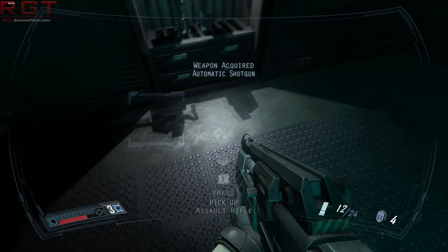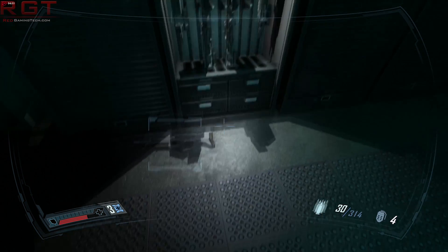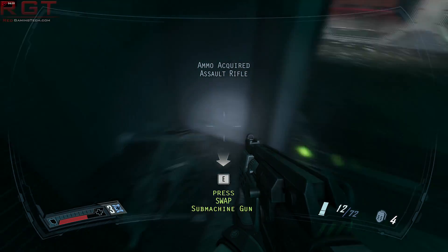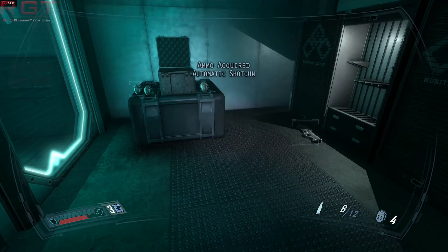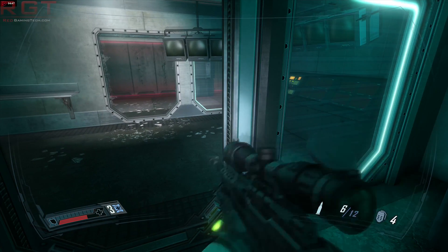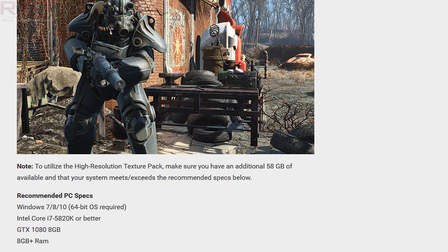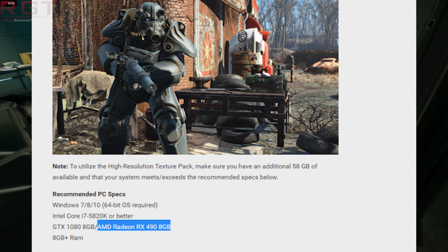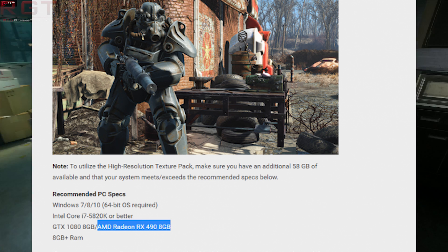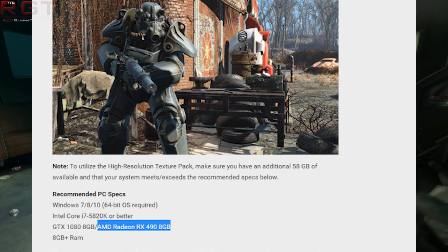This is also going to come to consoles in the shape of the PS4 Pro, and will also filter down to the Scorpio. Currently, if you take a look at their site, the recommended PC specs are the i7-5820K, Windows 7 or above, a GTX 1080 with 8GB of VRAM, and 8GB of system RAM. But it gets a bit weird, because Tweaktown.com managed to get it before the edit — and exactly the same specs aside from AMD RX 490, 8GB.